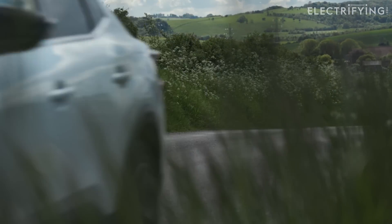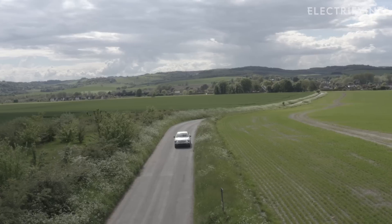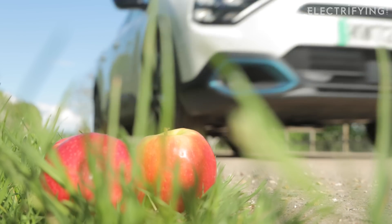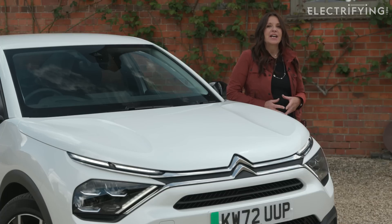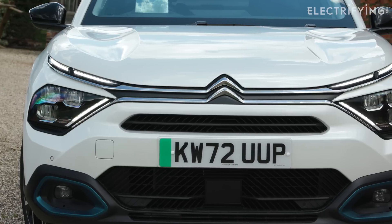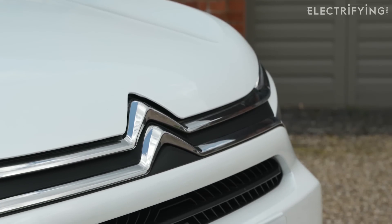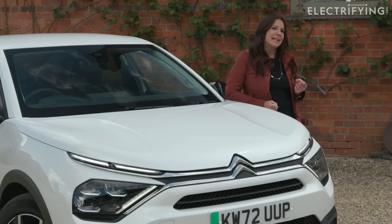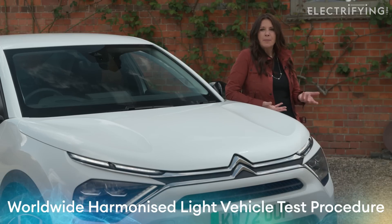But they might also be more, particularly if you drive a lot in towns and it's a nice temperature. These figures are here to give us a benchmark so we can compare apples with apples. A car like this Citroën ë-C4 X has an official combined range of up to 260 miles. You'll often hear that referred to as the WLTP range — the car industry really loves an acronym — and it's displayed on screen now in case it comes in handy for a pub quiz or something.